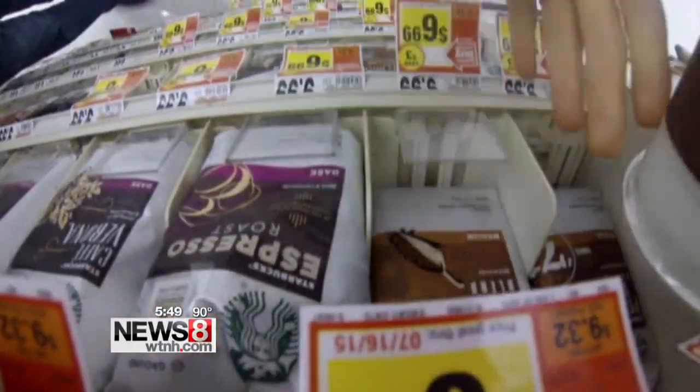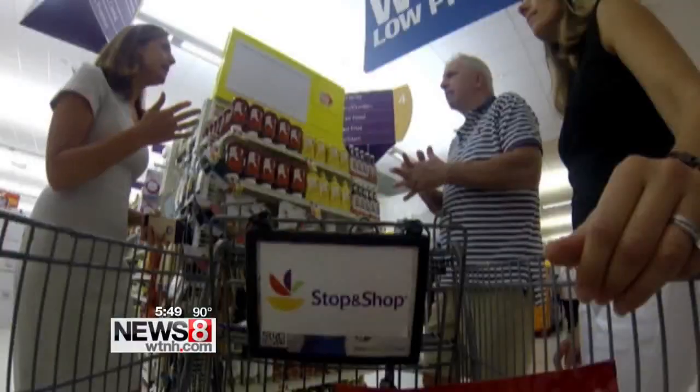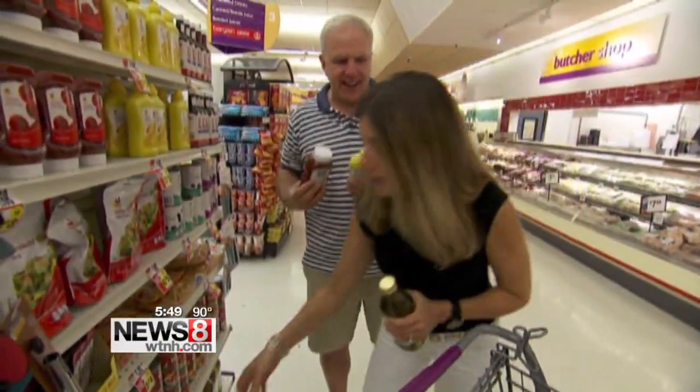A little supermarket secret: pick products on the top and bottom shelves — they're often a better deal. The most expensive items are the ones the grocery store puts at eye level. Also, don't neglect the ends of the aisle — these are great prices.